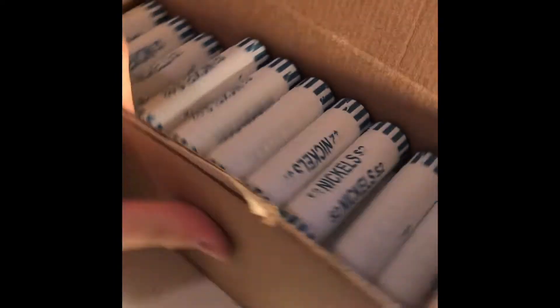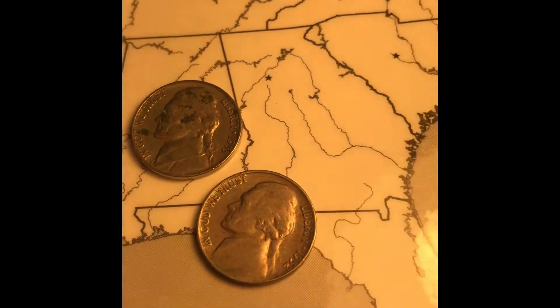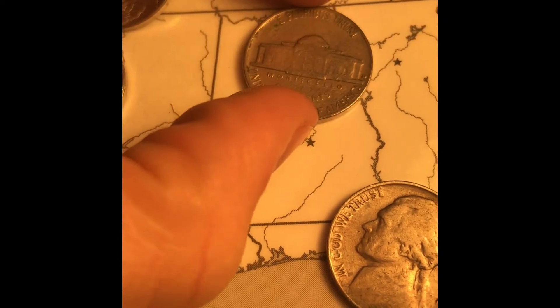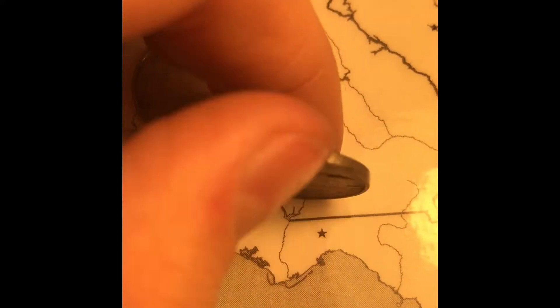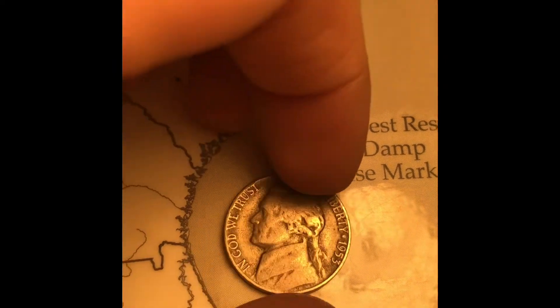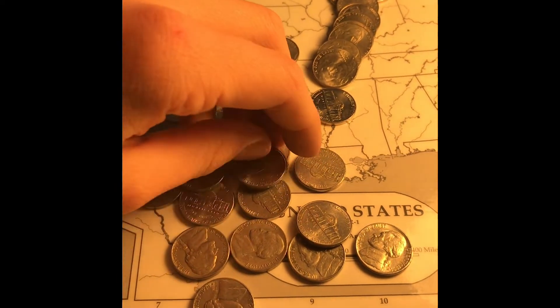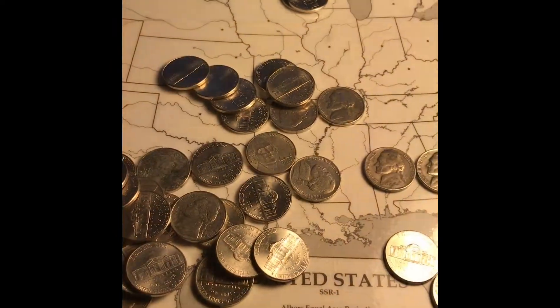The box has definitely slowed down. It's been about 14 rolls in, but this roll we got a 1955 from Denver and a 1952 from Philadelphia. A few rolls ago we also got a 1953 from Philadelphia. Pretty good roll overall.